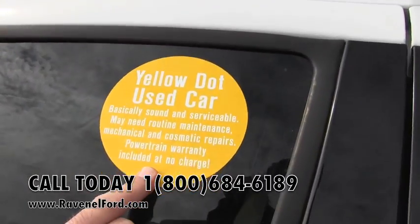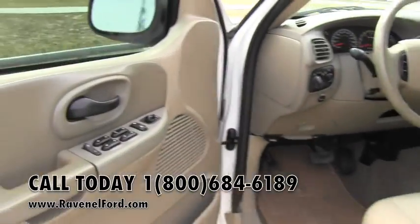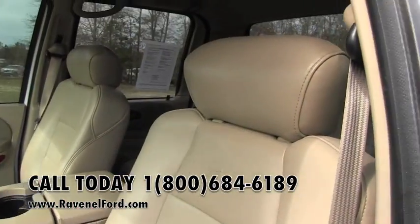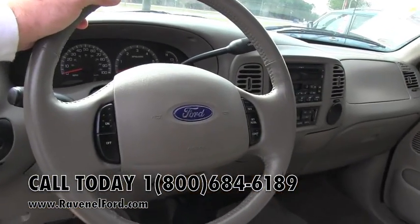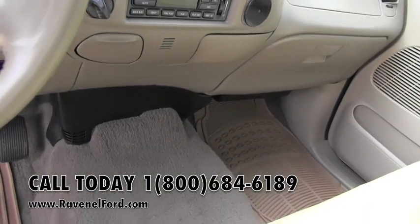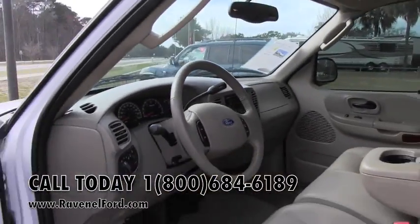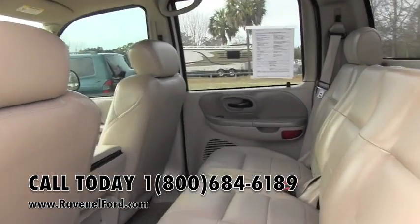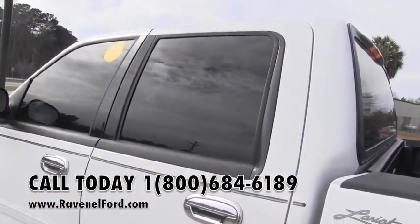The yellow dot means it's coming with a powertrain warranty at no extra charge. The Lariat is going to give you power windows, power door locks, power mirrors, and also leather interior. Seats look good, cruise control, CD player, carpets are nice and clean. We always do a full detail on our used vehicles like this — we want to get them nice and spick and span for you. Clean truck, wow.